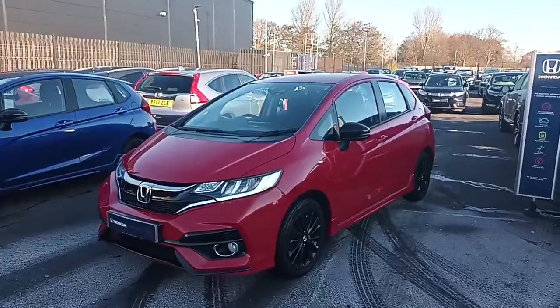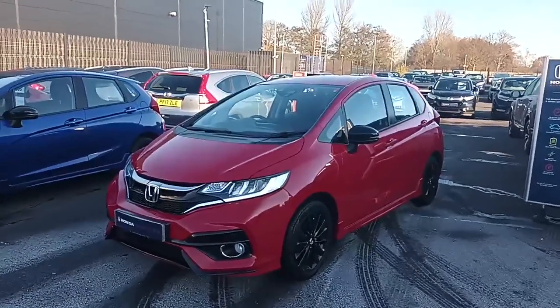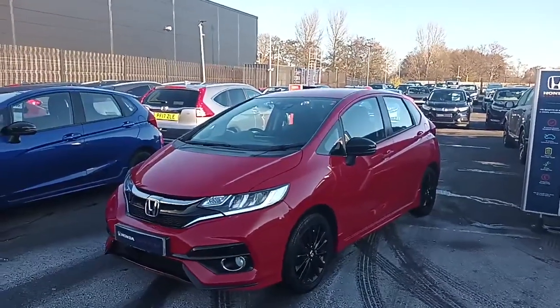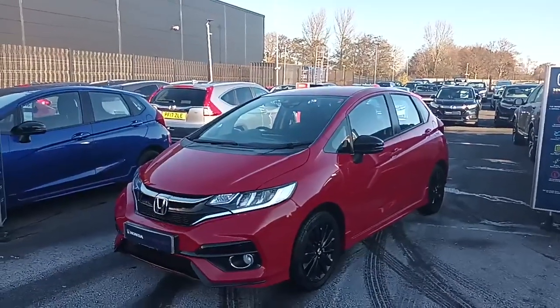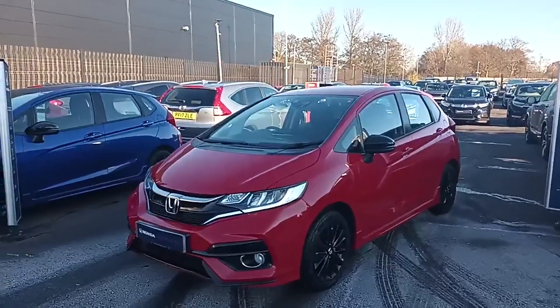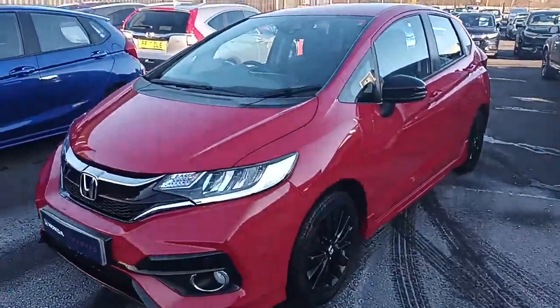Hi everyone, welcome to Apple Honda. I'm Tom, the internet specialist. The next car on our list is this fantastic Honda Jazz Sport in Milano Red — it's a fantastic car with lots of key features. If you want a more personalized video or more information on the car, please don't hesitate to contact our sales team on 01745 00501 where they can get you the information you need.